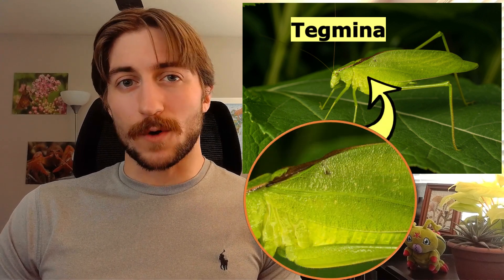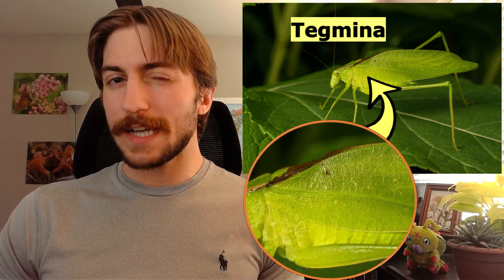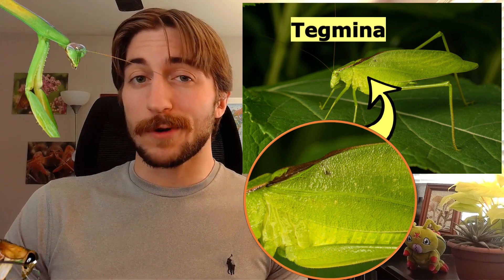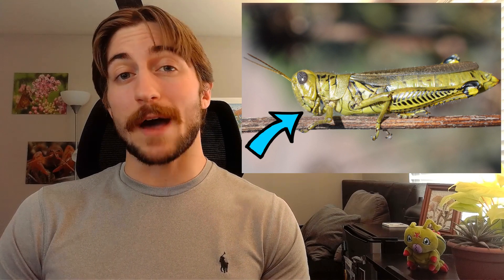They also have tegmena — these are slightly thickened forewings that have a bit of a leathery texture. Other orders, such as mantises and cockroaches, also have tegmena. Overall, orthopterans tend to have elongated bodies that are almost cylindrical, and they all have chewing mouthparts.